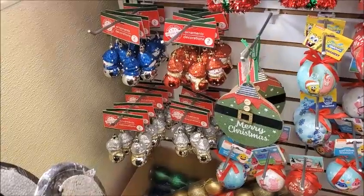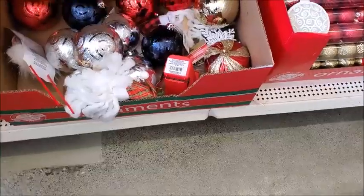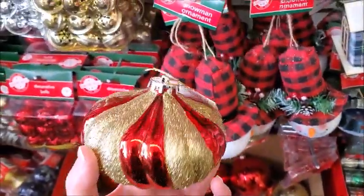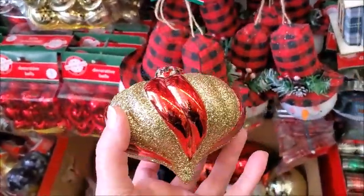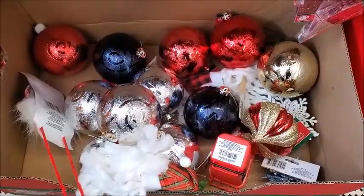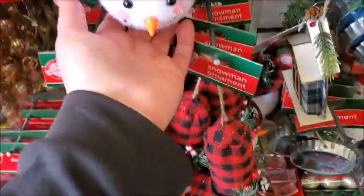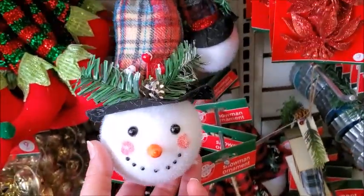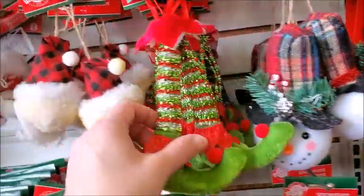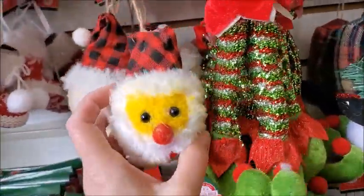Wow. Santa stops here — I think that's new. Okay, this is a huge ornament, it's plastic. There's some big ones here for the big trees, I guess. There's a snowman ornament. Here's another one. Elf shoes, different legs. Here's a Santa one.